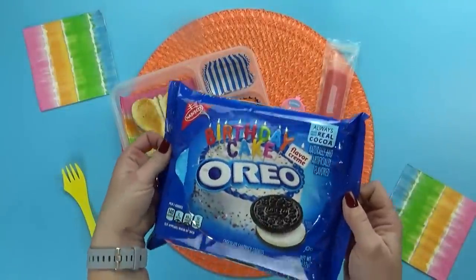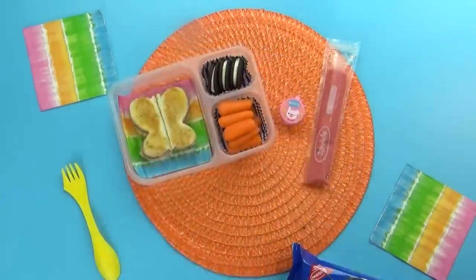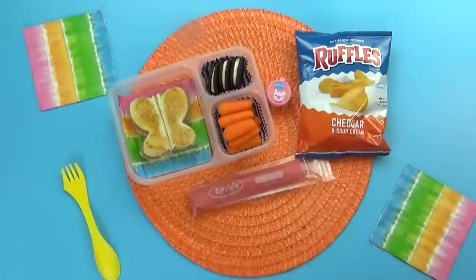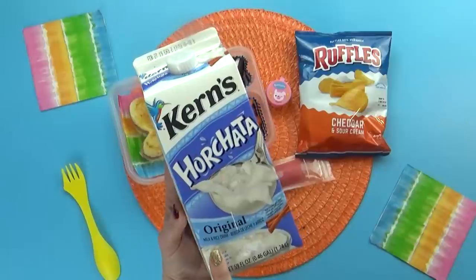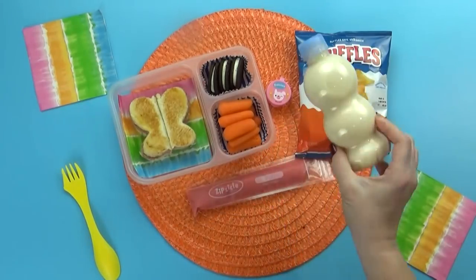Next up I'm adding the special treat today, which are going to be some birthday cake Oreos. And then on the side I'm also adding a bag of cheddar and sour cream potato chips. For the drink today, Alexis chose some horchata, so I'm just gonna add that to this cute little bottle — and that is everything in Alexis's lunch.